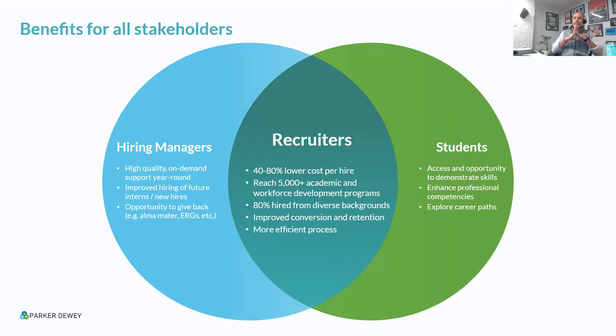The reason this model works is everyone benefits. From a recruiting perspective, you're lowering cost, reaching a broader pool, improving diversity, improving retention, and making your life easier. For individual hiring managers, they get on-demand support for bite-sized projects, and they appreciate the opportunity to give back — working with college students from their alma mater or from different backgrounds. Students see value too: not just the pay, which ensures equitable access, but the opportunity to learn about companies, build their resume, build professional networks, and gain insights beyond what they could Google.